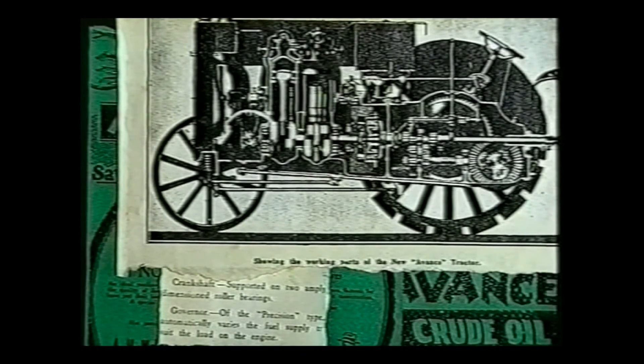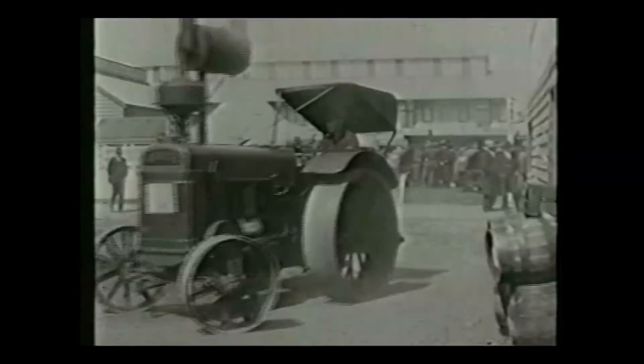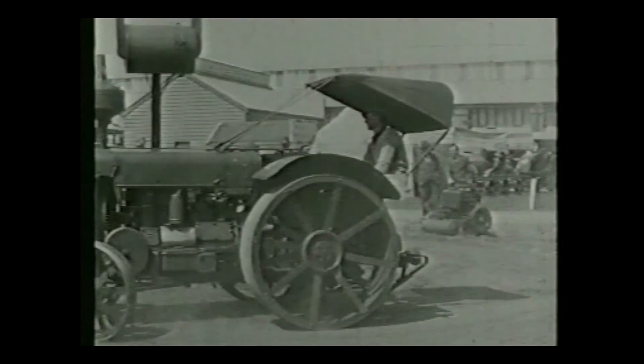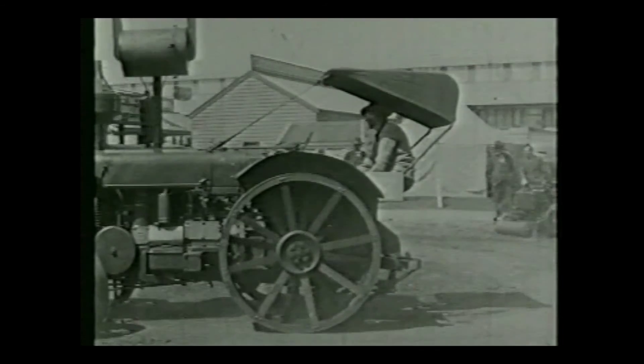The flaw was eventually fixed, with extra bearings installed as a matter of course on all Avances. McDonnell and Company sold around a hundred of these tractors before abandoning the import business to concentrate on developing their own tractor.